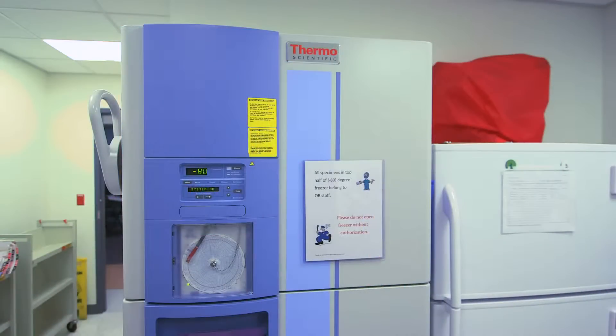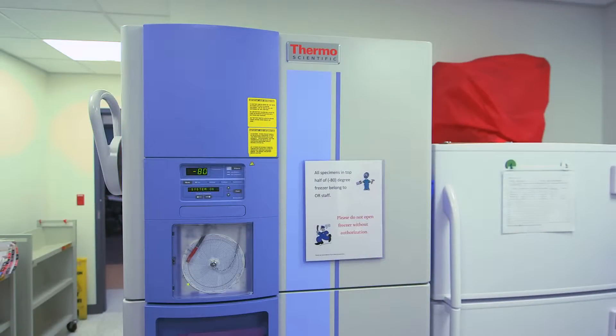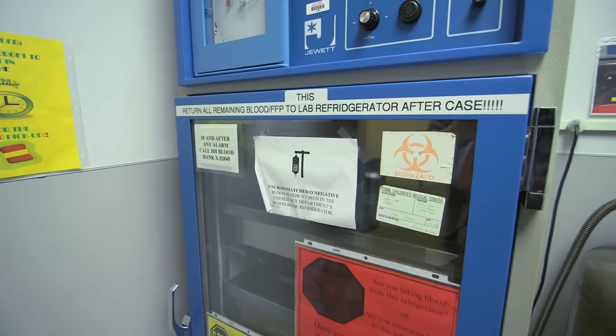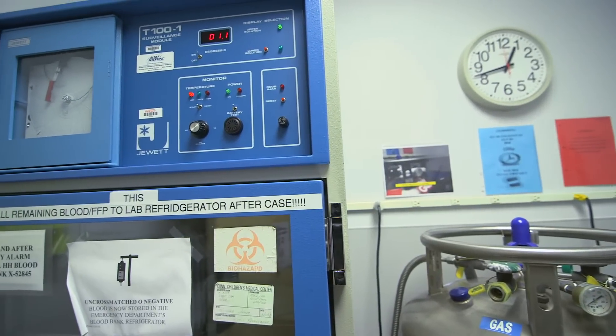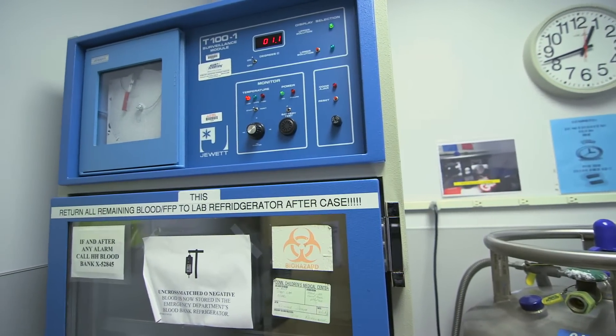It allows us to take this building, which has grown — for example, we've added probably twice as many refrigerators as we used to have. Everything has gotten more intense and more heavily utilized, but our utility bills have managed to stay flat. Energy is a big spend for us, and the less we spend on energy, the more care we provide to children. It's as simple as that.